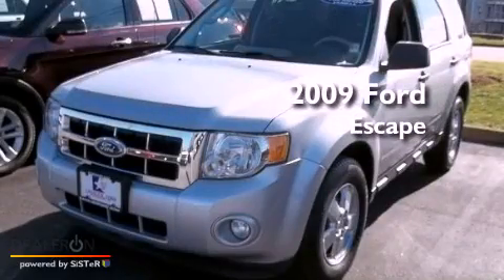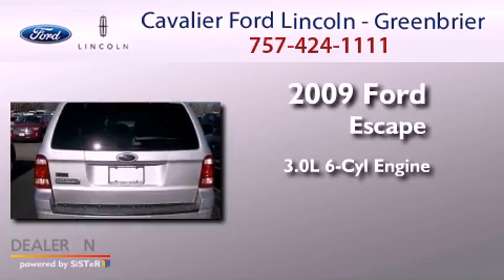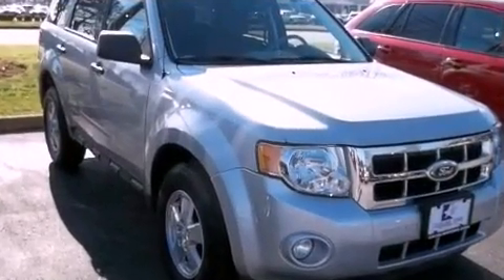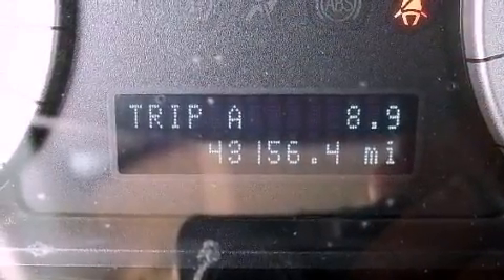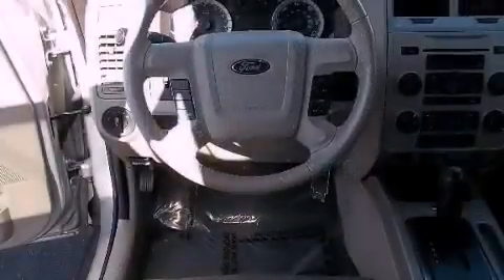This is a 2009 Ford Escape. It features a 3.0-liter six-cylinder engine and an automatic transmission. Its top features include a low-tire pressure indicator, traction control and stability control systems, aluminum wheels, and satellite radio.